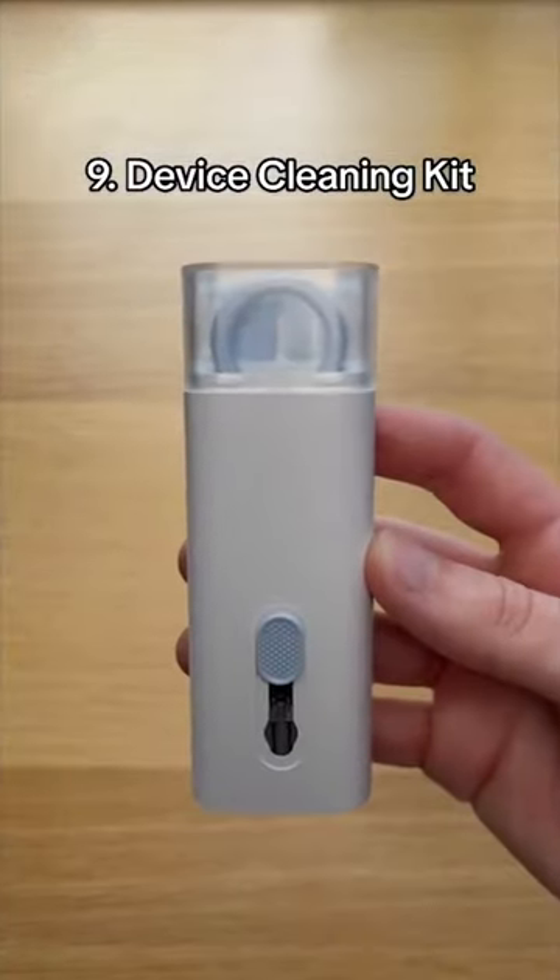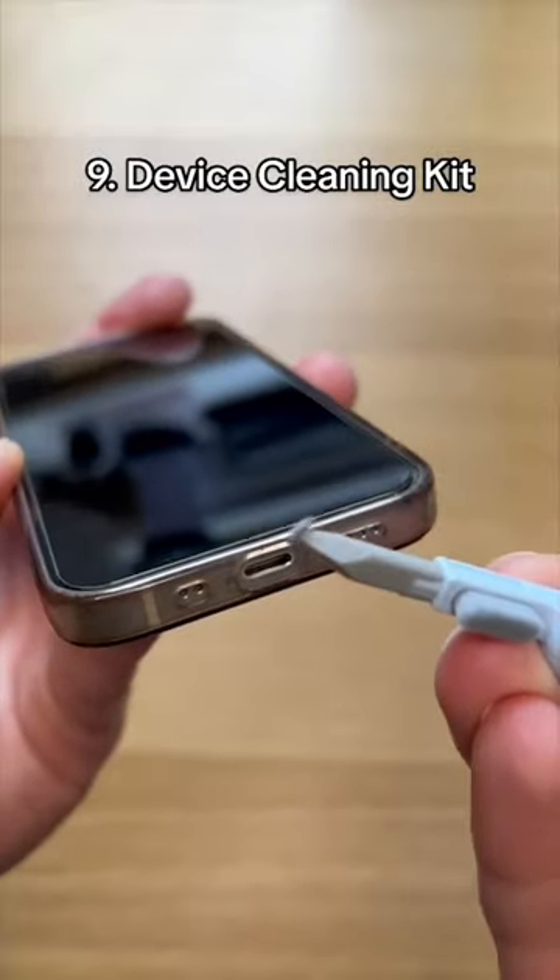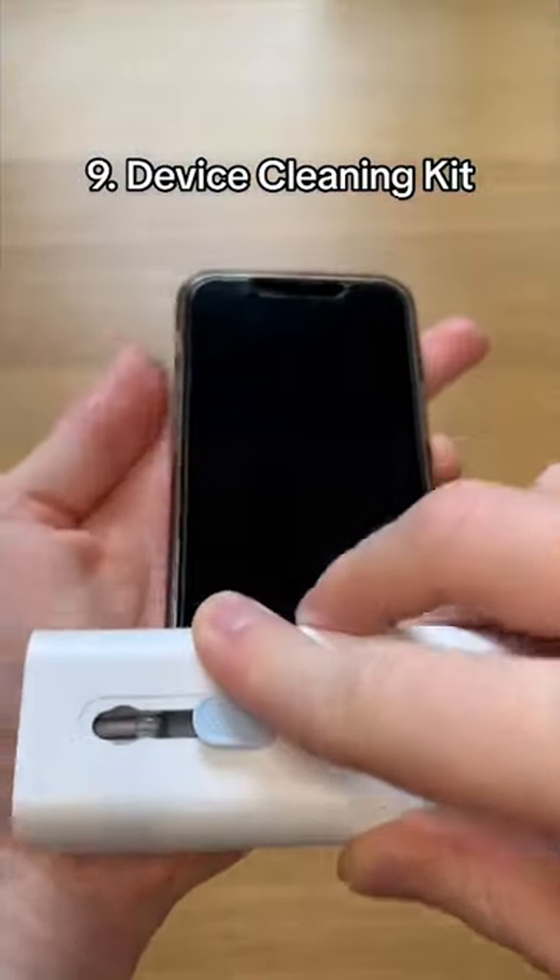This is a device cleaning kit which cleans crumbs off your keyboard, wax from your earbuds and stuff off your phone. It even has a spray bottle and a cleaning pad to wipe sticky fingers off your screen.